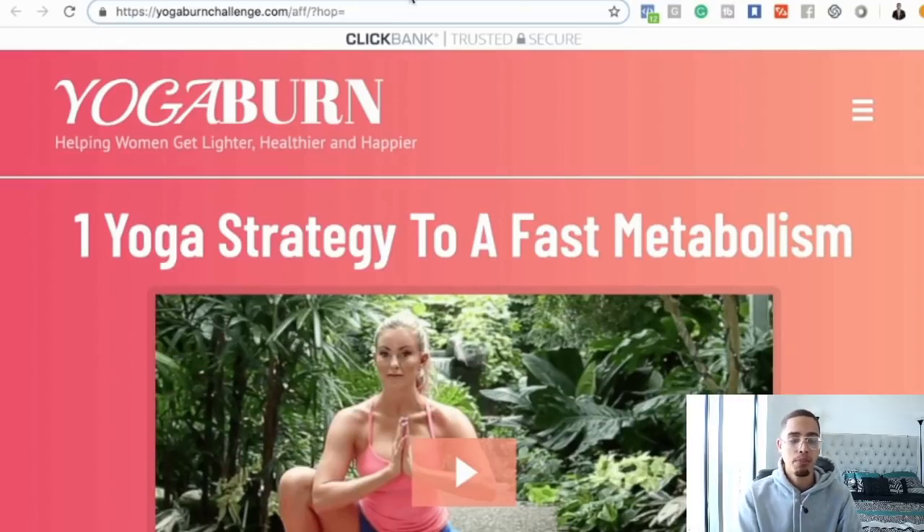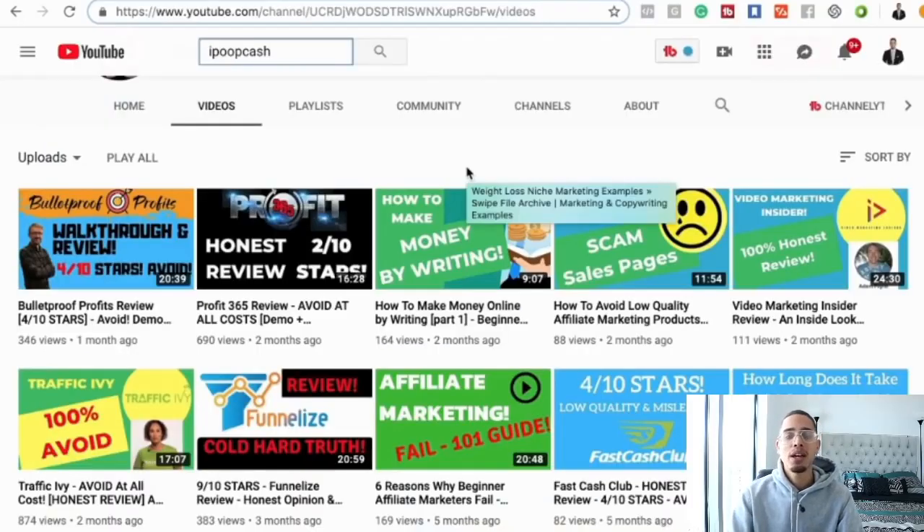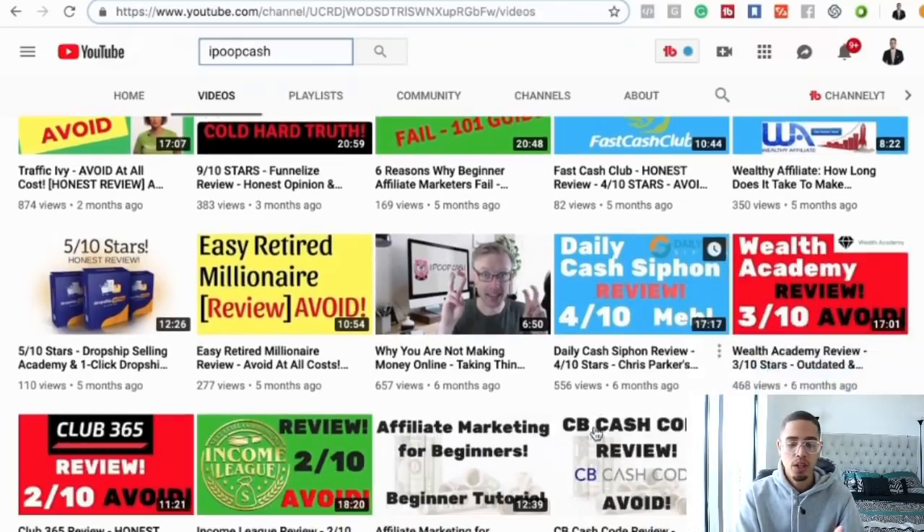How do you do your due diligence? The best way is to actually buy the product, go through it yourself, and see if you like it. That's why I like 'I Poop Cash' the best — because he doesn't just make up reviews. He actually buys the products, reviews them, and if he likes it, he promotes it as an affiliate. If he doesn't, he gives an honest low rating — whatever it deserves.